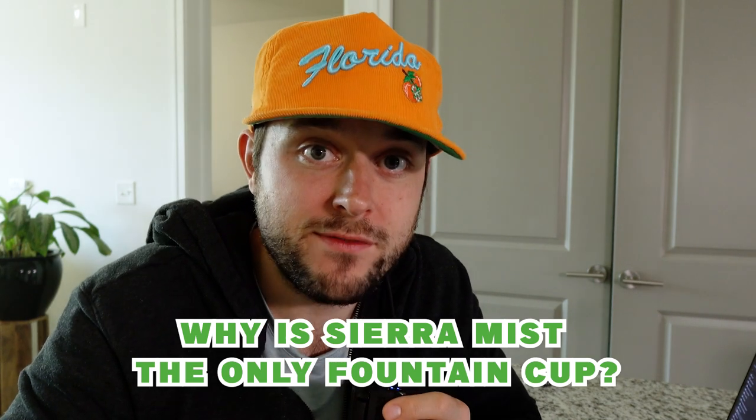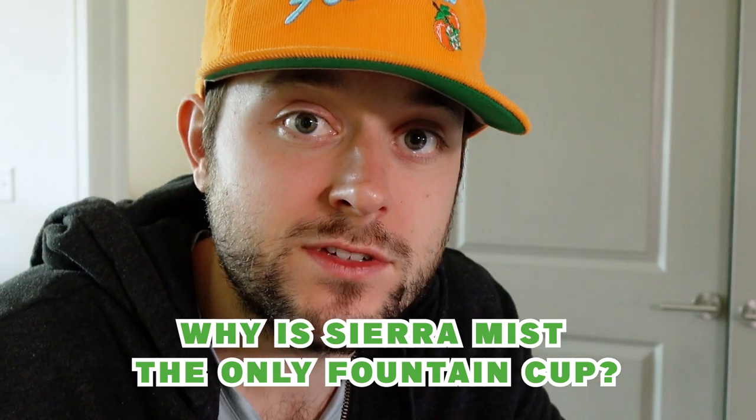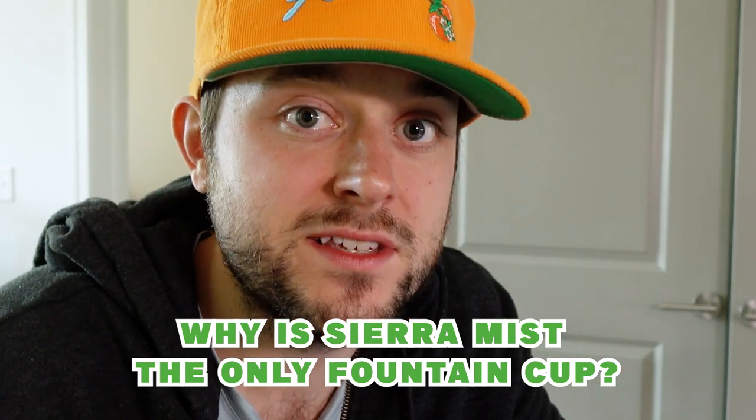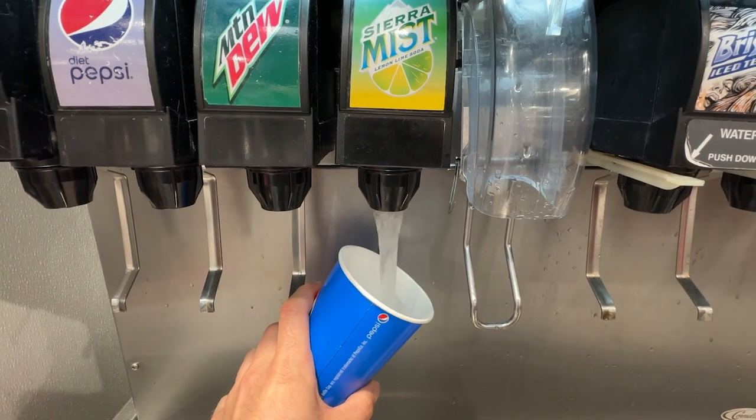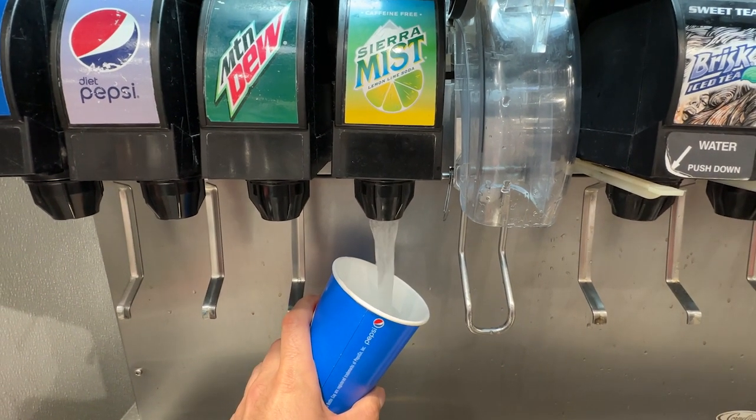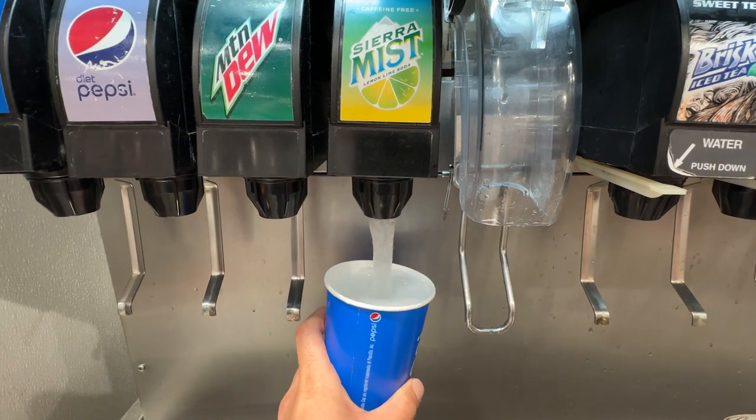A quick director's note for why we have a fountain for this one. Starry was just released, so all of the Sierra Mist is completely off shelves — no bottles, no cans, nothing. Thankfully, our local Costco had it on fountain, and we did confirm with the very nice gentleman that this was Sierra Mist and it wasn't replaced by Starry yet. Back to the taste test.